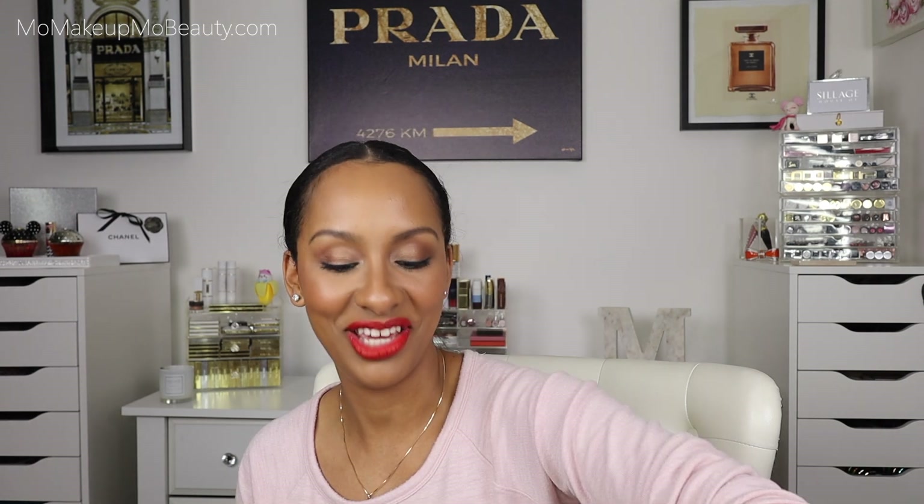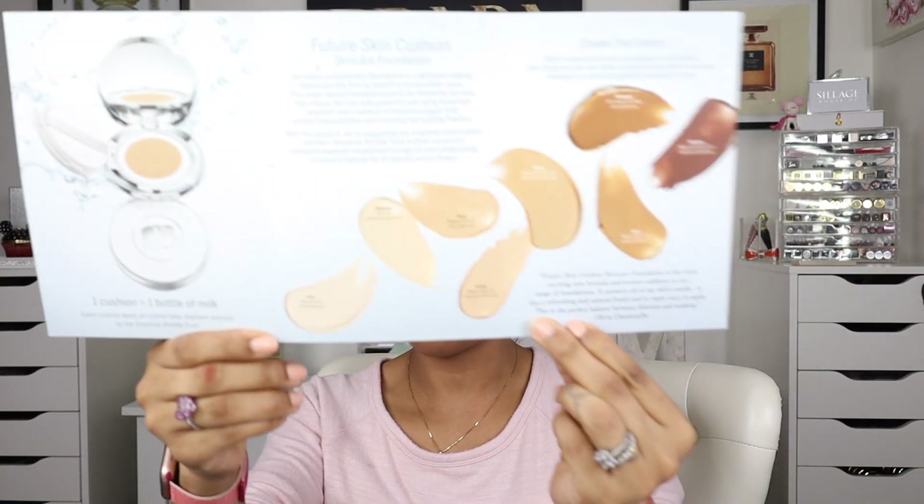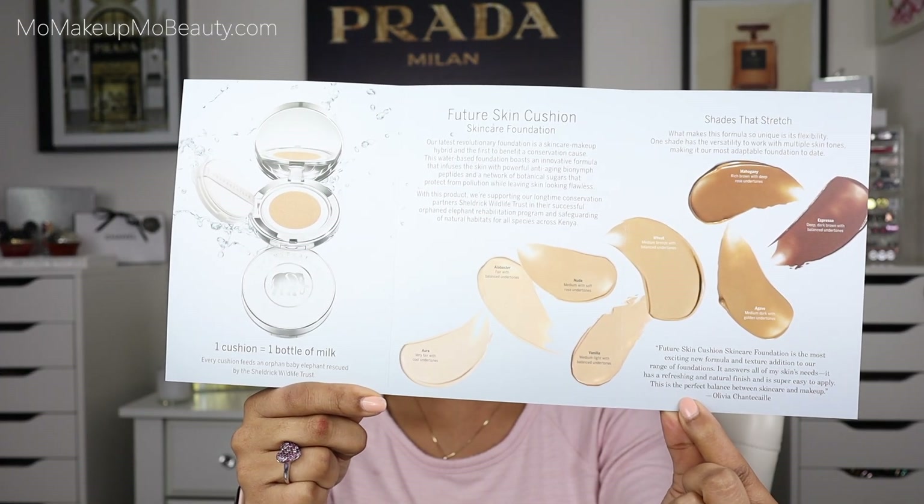Is it what I think it is? Yeah, it is. It's the Future Skin Cushion Skincare Foundation. Proceeds for this collection go to the Keldric Wildlife Trust. The first of its kind, water-based formula is refillable and can adapt to all skin tones. Oh, thank you guys so much, Chantecaille. This is so cute — it's a little bag. Definitely going to do a dedicated video and wear test to this.